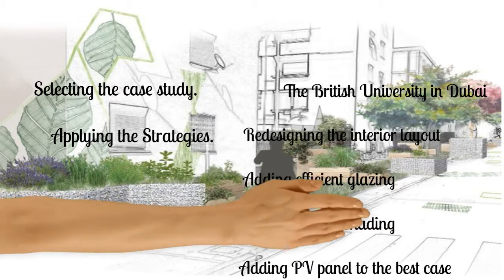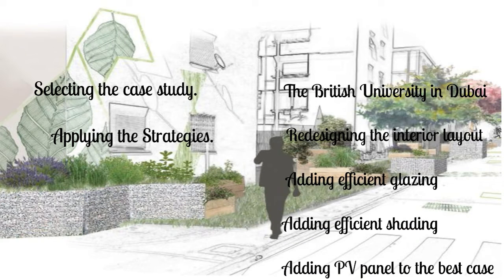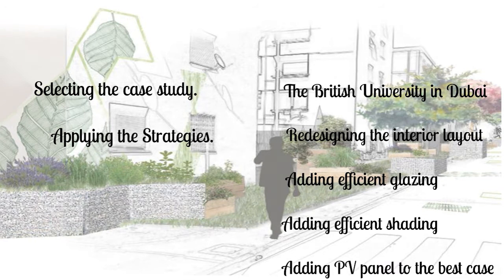The selected strategies are: redesigning the interior layout, adding efficient glazing, adding efficient shading, and adding PV panels to the best case scenario.